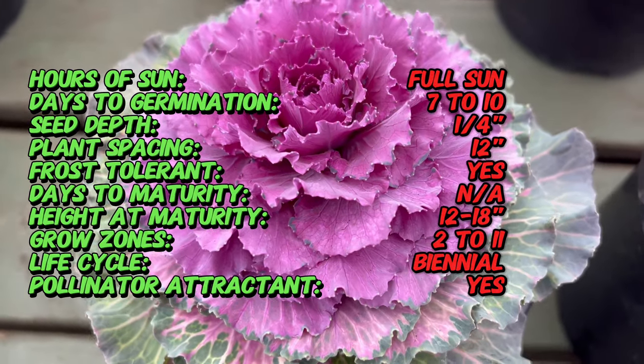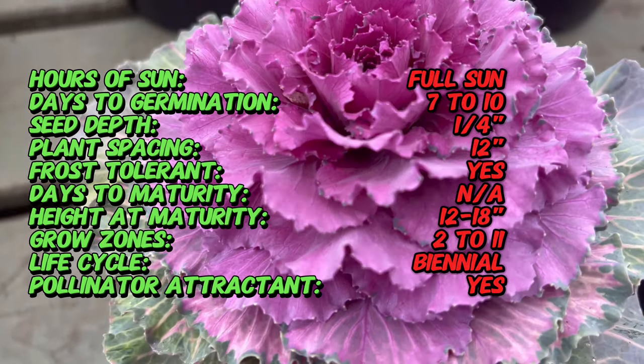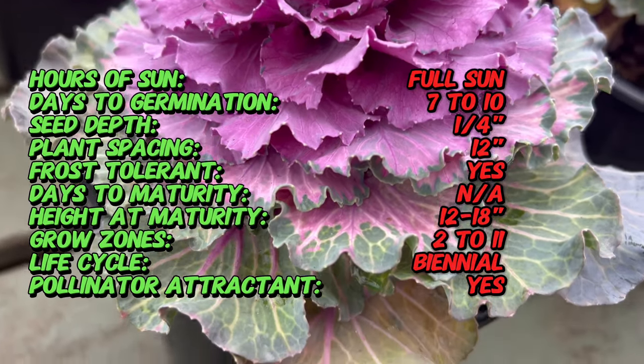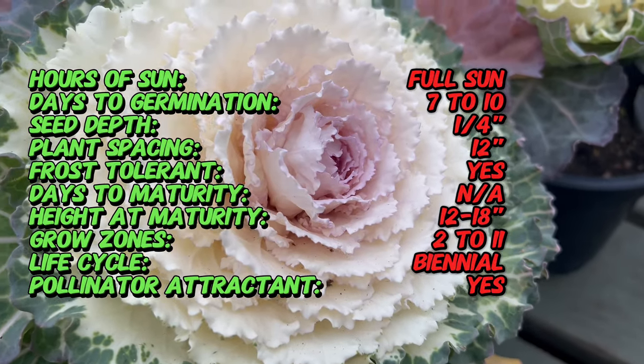Colored Up Flowering Cabbage belongs to the same species as edible cabbage, but is primarily grown for its decorative leaves. This ornamental cabbage variety is celebrated for its ability to intensify in color as temperatures drop, showcasing a mesmerizing display of purples, pinks, and whites. It serves as a testament to nature's artistry in adapting plants for aesthetic delight.